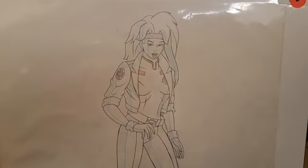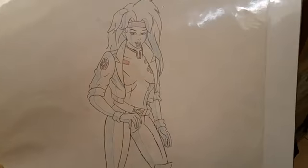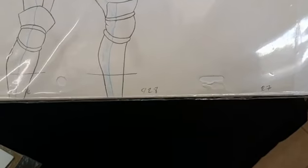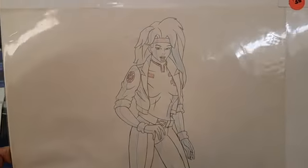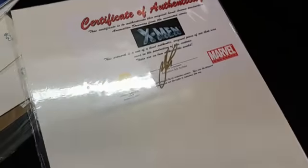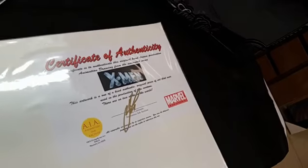This one has the original background and is $60. And there's one of my favorite characters — this one is actually not the cell, this is the pencil drawing they did for the animation. It's got a number on the bottom showing the frame number. That is Rogue — a really nice-looking Rogue. $35 for this pencil drawing. You can see the Certificate of Authenticity on the back saying it's original X-Men.